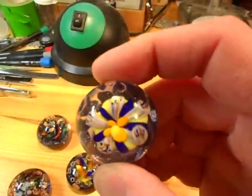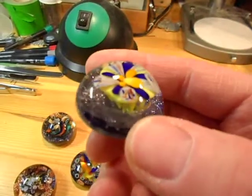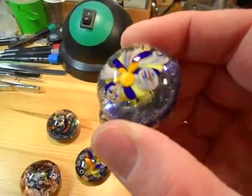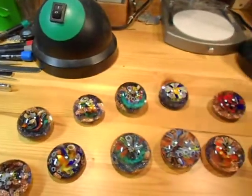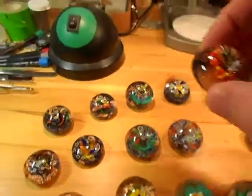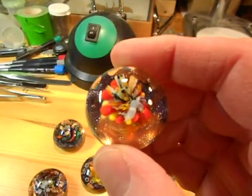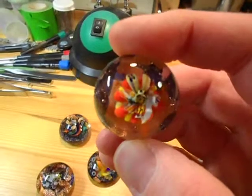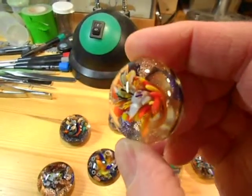This one here was a flower made with canes, and it came out. And I've been mixing a bunch of gold and silver and making all kinds of messy stuff. And this one here, if you look at the canes inside, they actually have little life forms inside. They're really pretty.